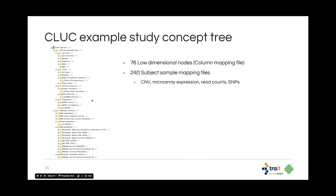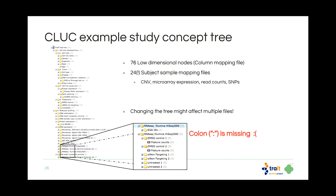On the left you see the Stelline use case, which is our example study in TRADE. It has 67 concept nodes in the column mapping file and 24 subject-sample mapping files, because it has a high number of molecular profiling data types. As you can imagine, if you need to make changes to this tree, you need to affect all these different files — many rows in each column mapping file and also the subject-sample mapping files.